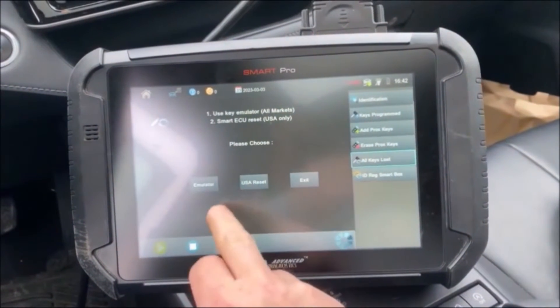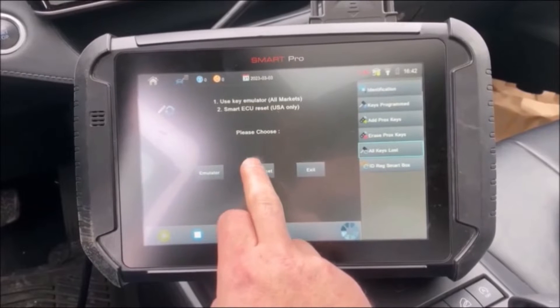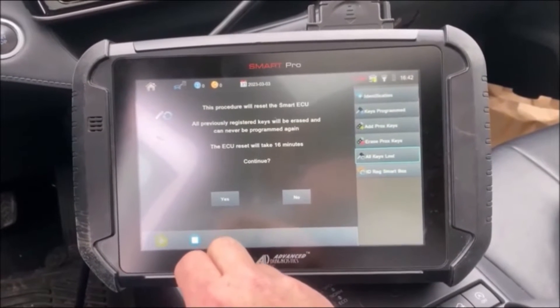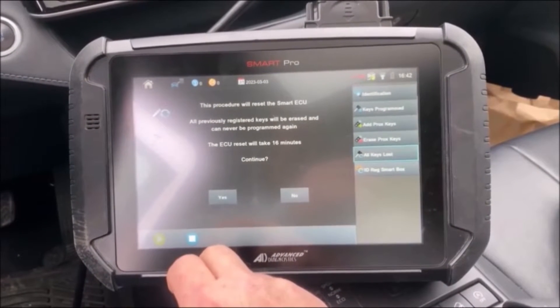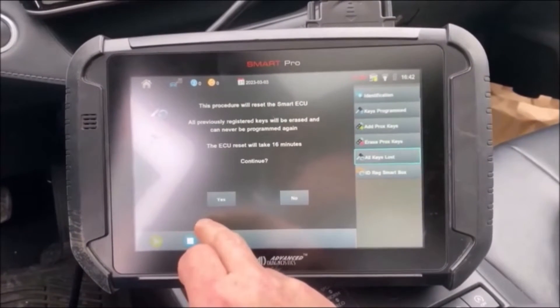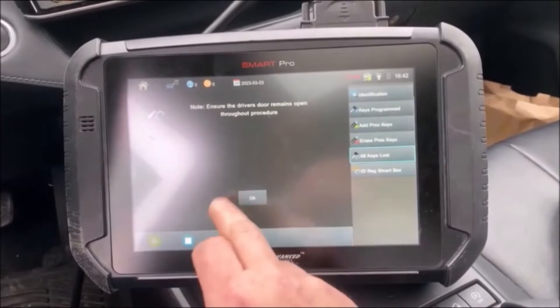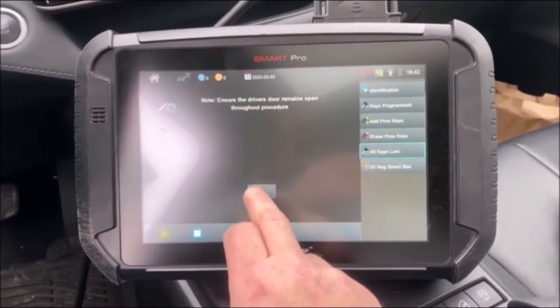So here you're going to select USA reset. This procedure will reset the Smart ECU — all previously registered keys will be erased and can never be programmed again. The ECU reset will take 16 minutes. Continue — yes. The driver's door is open, my driver's door is open.